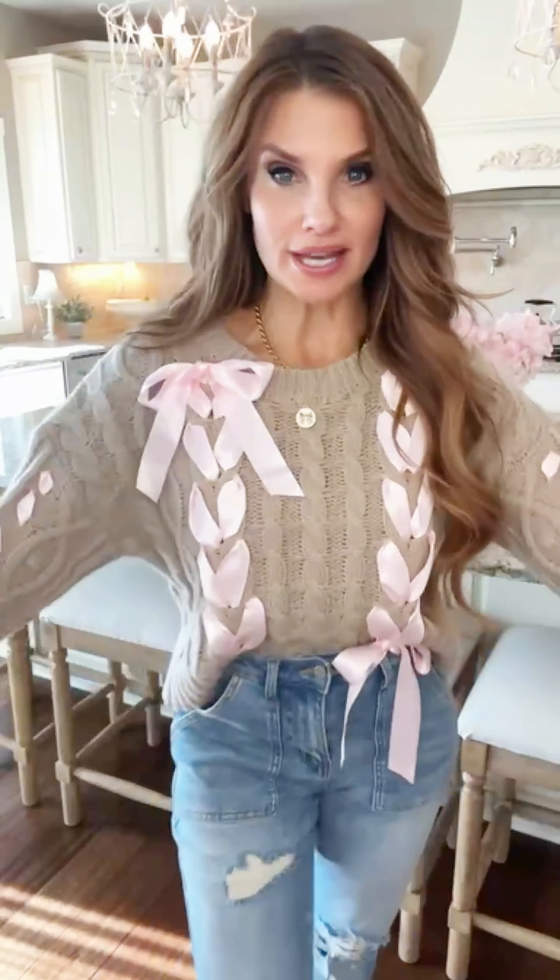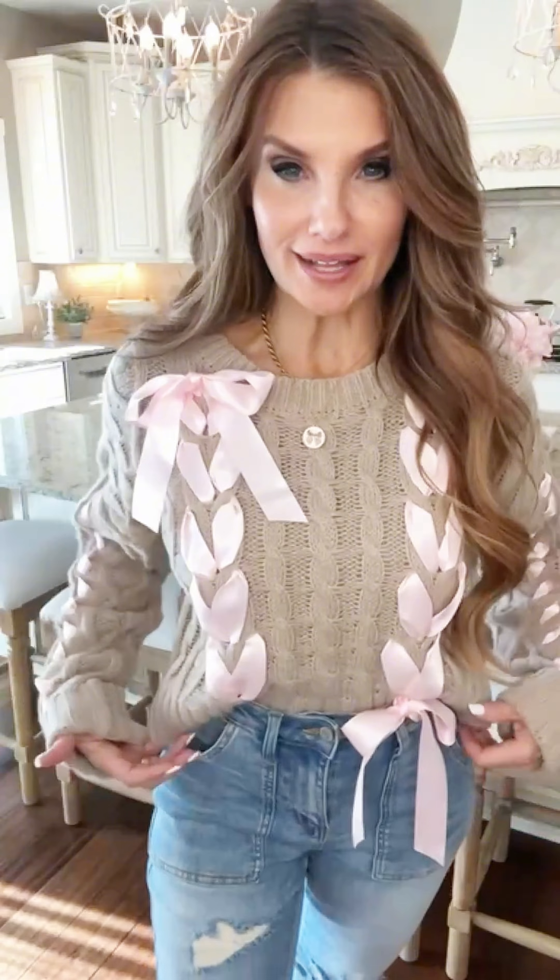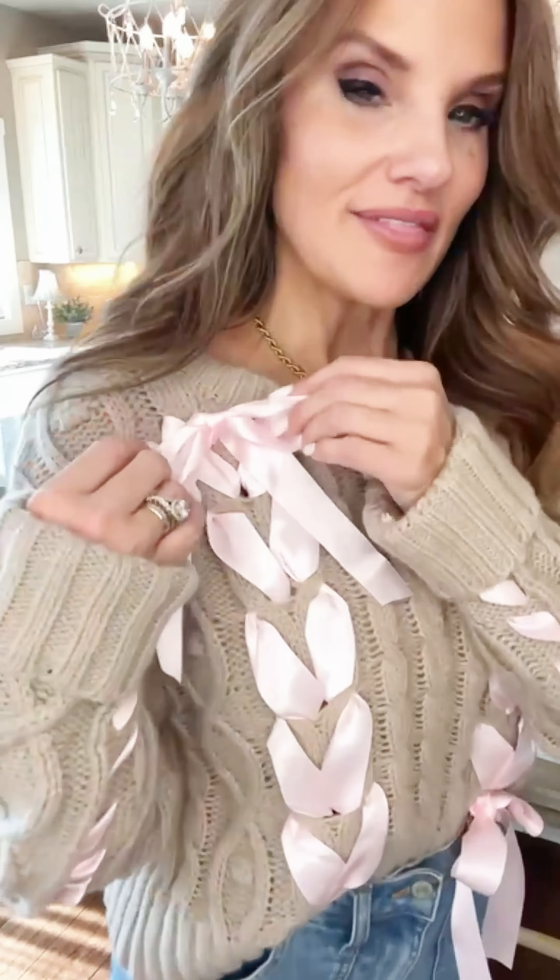Oh my goodness, you guys look at the cuteness of this sweater. She is absolutely gorgeous. The actual color of the sweater is like this beautiful warm taupey color, and I love how they mix that soft satiny pale pink ribbon mixed with the taupe. It is absolutely gorgeous.